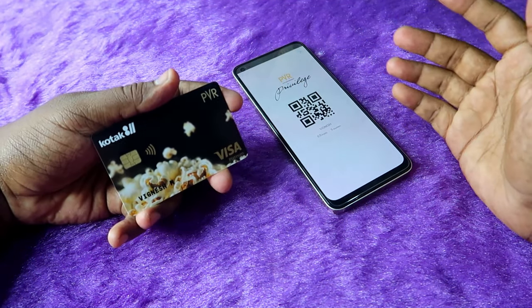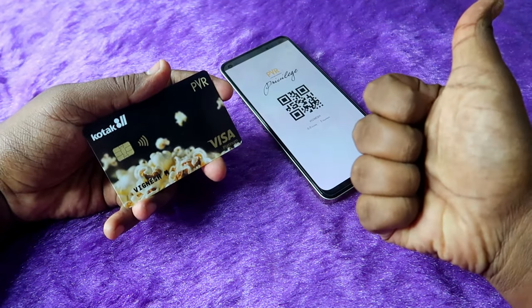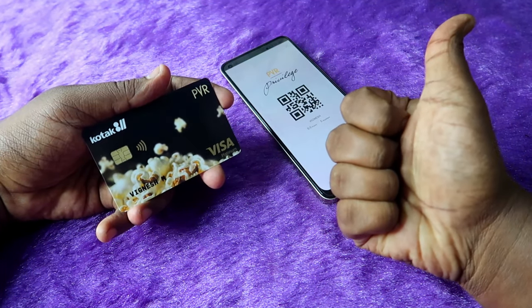This Kotak PVR debit card is really useful if you are a movie lover and often watch movies in theaters. That's it for this video. If you liked this video, hit the like button, and if you are new to this channel, please subscribe. Thanks for watching!